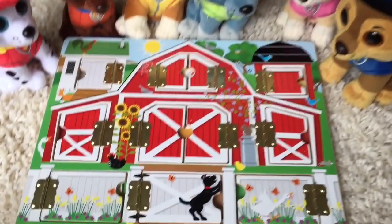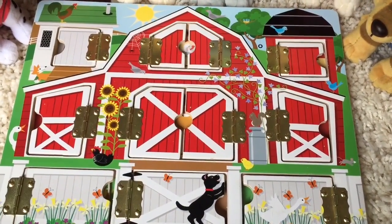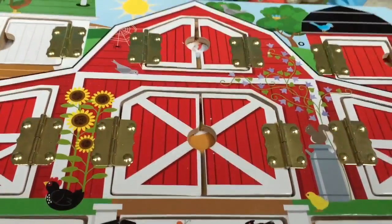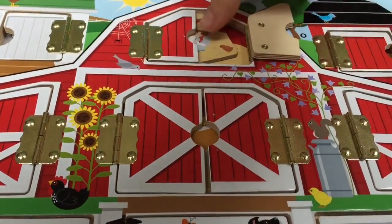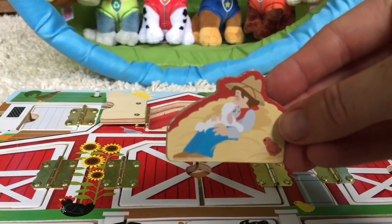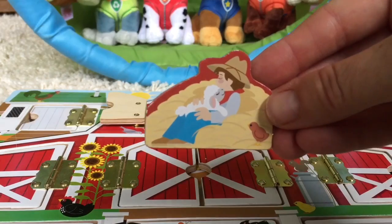Pops, we're gonna learn animal sounds today. What door should we open first? Let's go with the top door. It's a farmer and he's cuddling a little baby lamb. What does the lamb say?